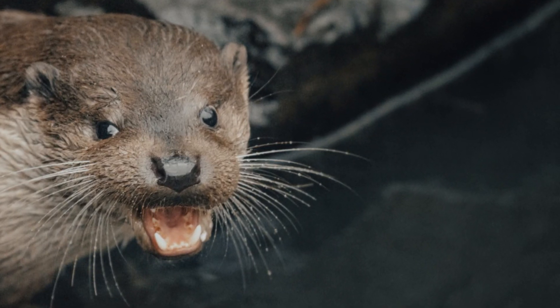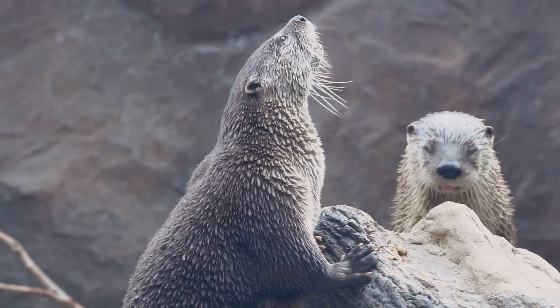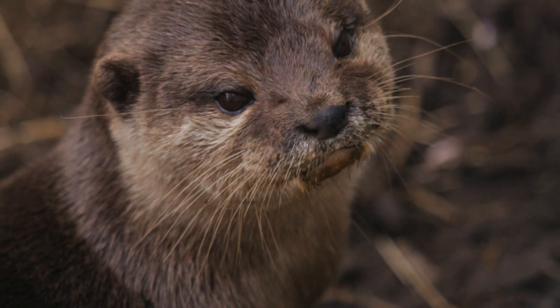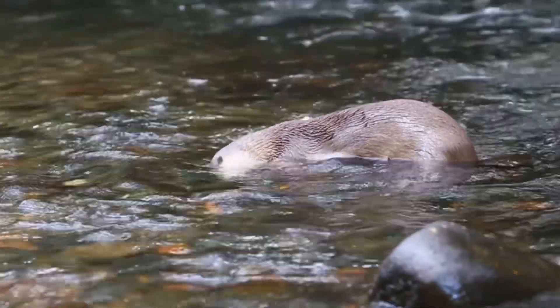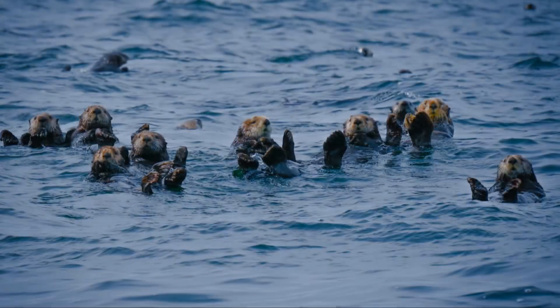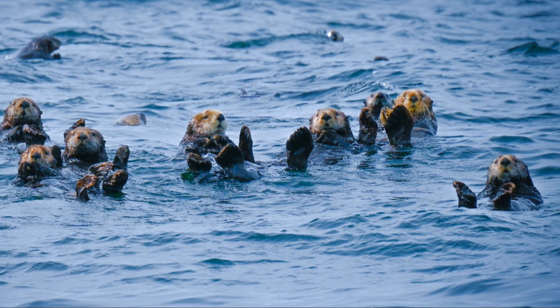Otters are very vocal animals and communicate with each other through a variety of sounds, including chirps, whistles, and growls. They use these sounds to warn each other of danger, attract mates, and strengthen their social bonds within the group. As we wrap up our otter adventure, remember that these playful creatures are vital to our ecosystems. They help maintain the balance of aquatic environments by controlling fish populations and promoting healthy waterways. Observing otters can teach us a lot about the importance of community, play, and family bonds in the animal kingdom.